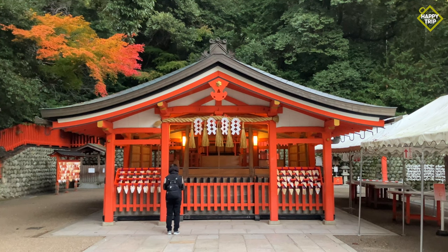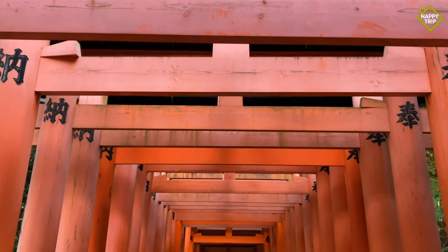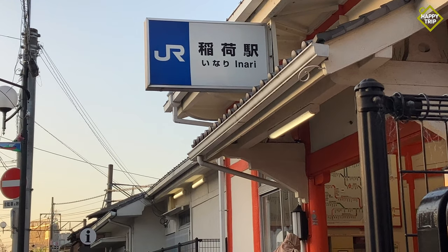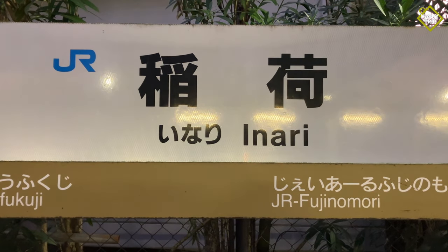Fushimi Inari Taisha is two stops away from Kyoto Station via the JR train. From Kyoto Station, take the JR Nara Line to Inari Station.